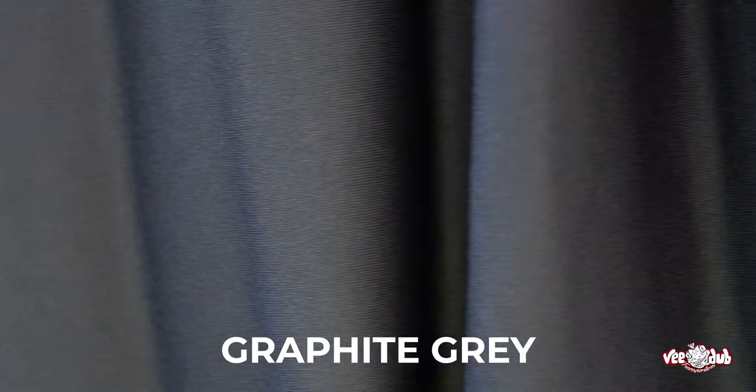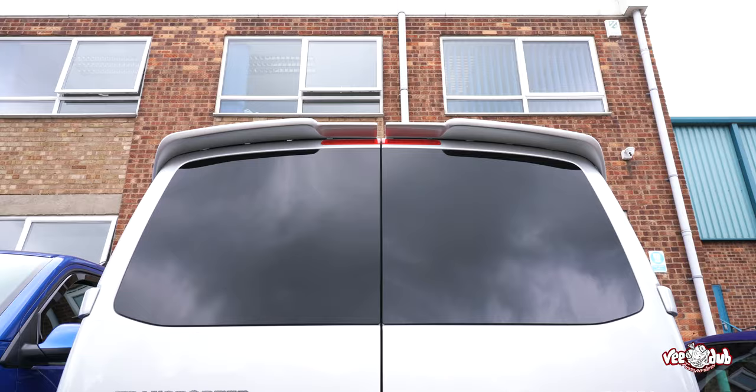Our curtain kits are available in three colours: graphite grey, grey and black. We've got black in our van — you can see the colour from the inside, but if you're looking from the outside of the van you'll just see blackout.